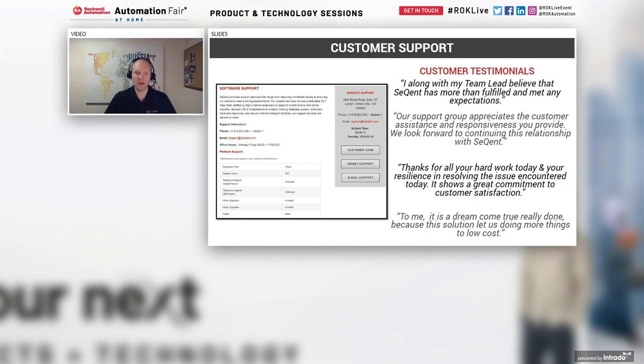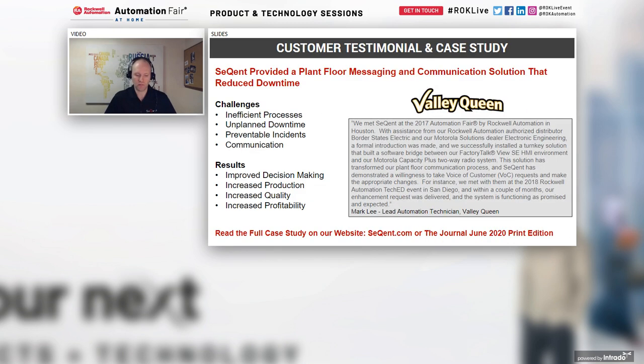There is always a primary and secondary phone number listed for support. When you contact us, you are speaking directly to a technician or software engineer specifically able to resolve your issue — not leaving a voicemail with a receptionist. We want to make sure that support is delivered to you as promptly as possible.